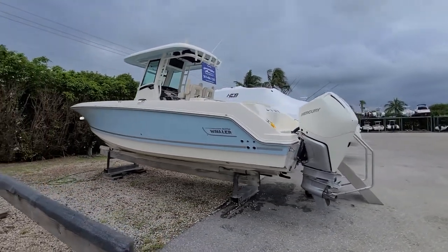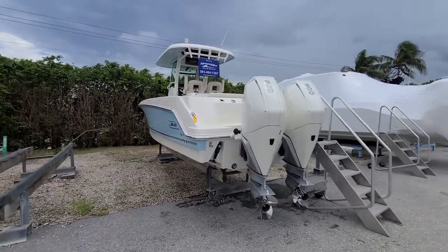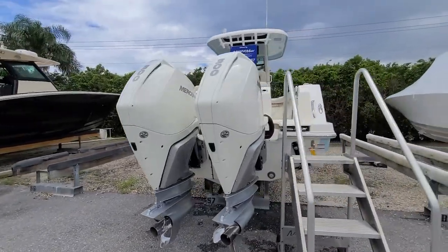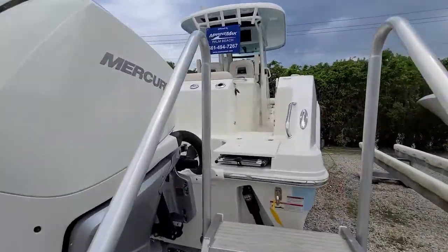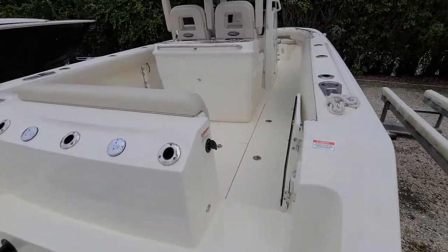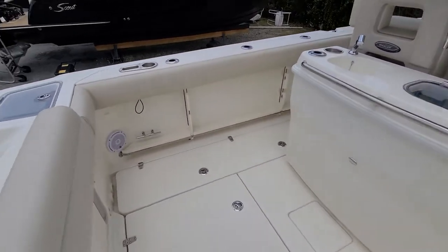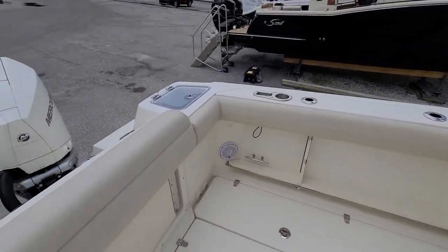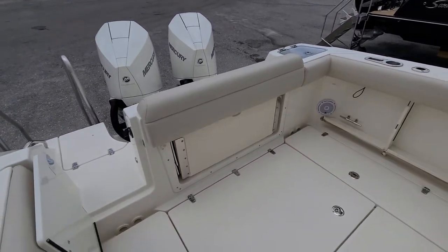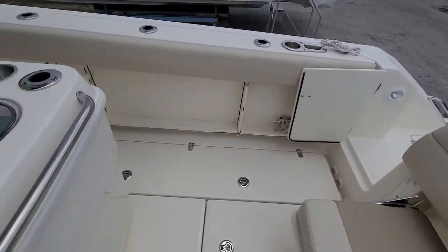It has a fiberglass hardtop, premium leaning posts, twin 300 Mercury Verados, a starboard side transom door, a live well and sink, under-gunnel storage, another live well in the back, a bench seat that folds out, and fish boxes.